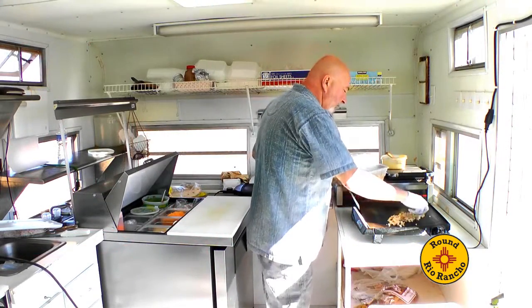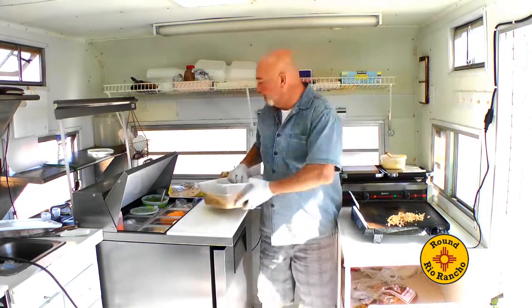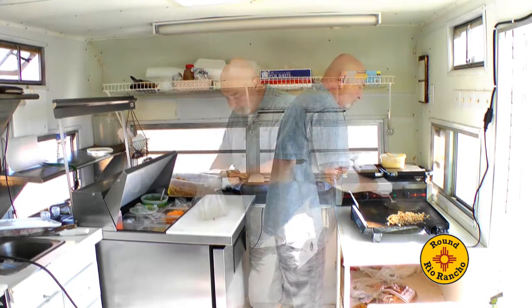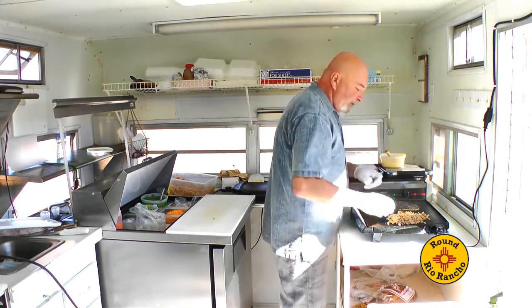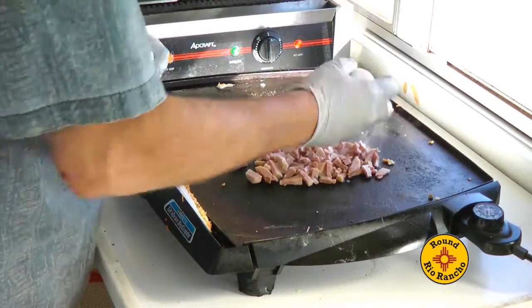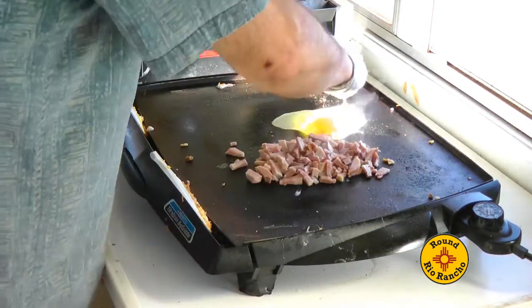All we're making here is a breakfast burrito with turkey sausage — that was one of our specials this week. Our other special today is going to be our grilled ham and cheese on sourdough bread. The sourdough bread is actually imported from San Francisco.